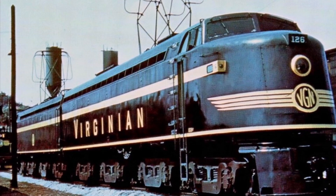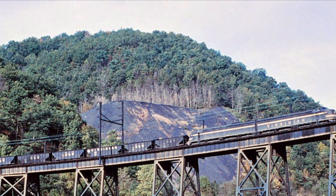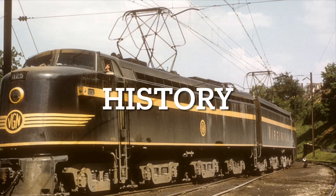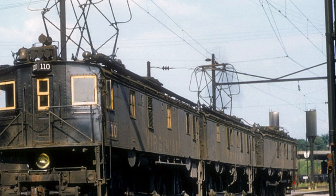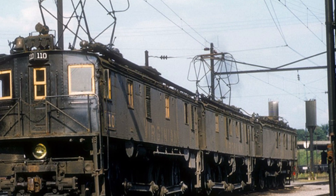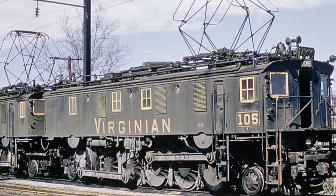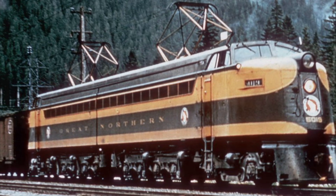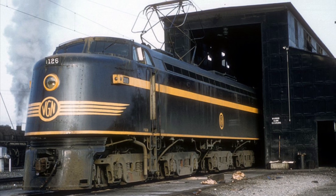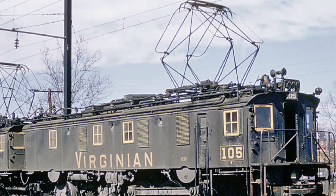Hey guys, it's Michael, the Iron Horse Historian. Today we're talking about the GE EL2B. In the 1940s, the Virginian was ready to replace their aging side-rod box cab electric locomotives — coal trains had been getting heavier and the box cabs were found wanting. General Electric was the company for the job, and they came up with a design based on their 5,000 horsepower rectifier motors designed for the Great Northern Railroad. This design would create the General Electric EL2B in 1948, officially replacing the old side-rod box cabs.